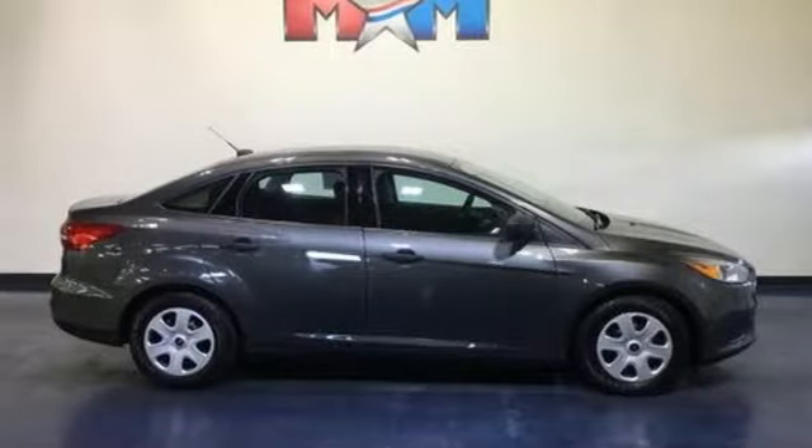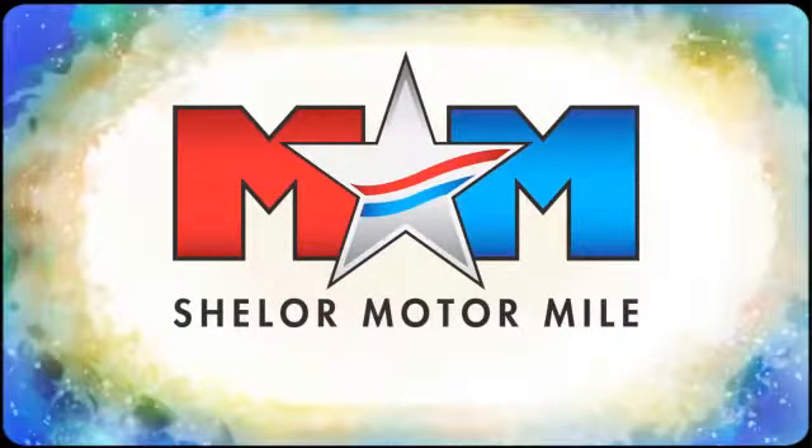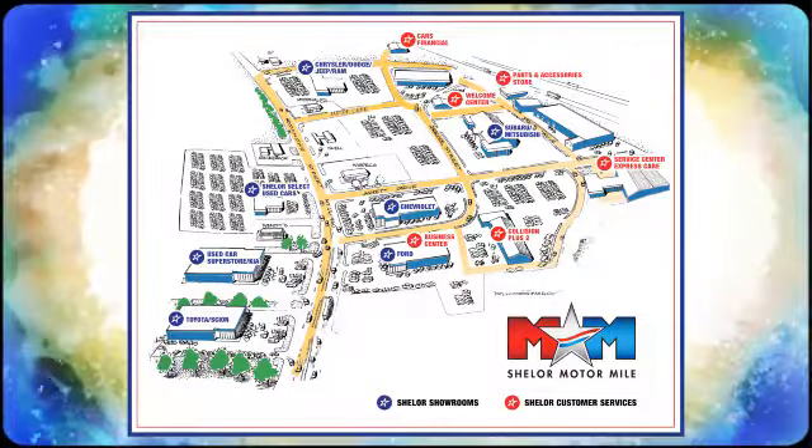Driving is believing. Test drive it today. Come visit us on the Motor Mile, where you're always a name and never a number. Call, click, or stop in. We're conveniently located at 200 Motor Lane in Christiansburg, Virginia.